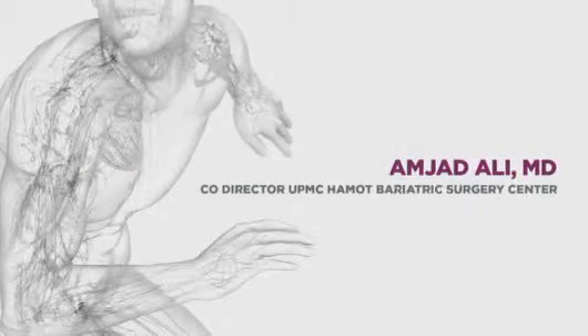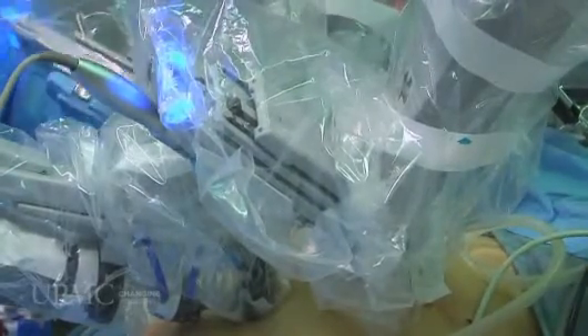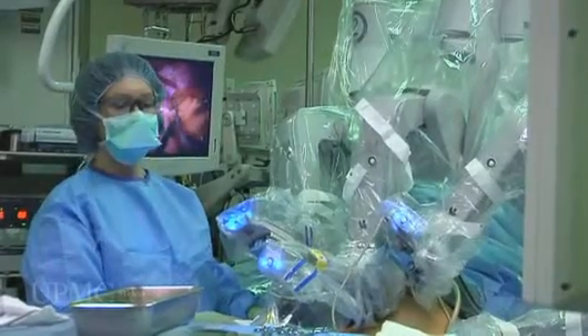The DaVinci robot provides a three-dimensional, very high-resolution image of the laparoscopic field. The laparoscopic instruments used with the DaVinci robot have multiple joints that make them more flexible than the human wrist, which improves the precision of laparoscopic procedures and makes operations easier on the surgical team.